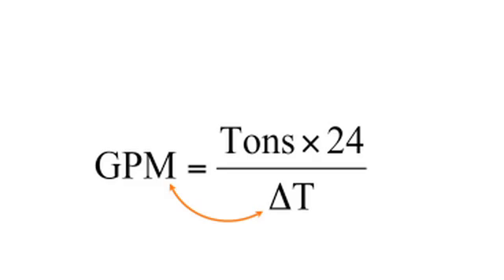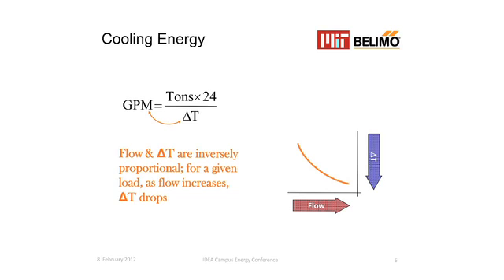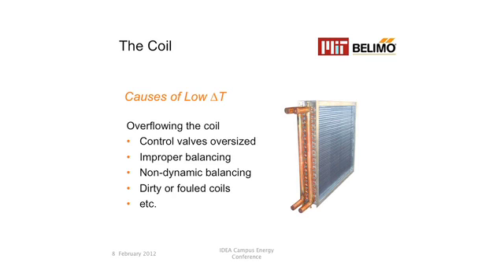What is actually driving that? Basically, refrigeration: Q is equal to MC sub P delta T — it's just energy. What's key is that delta T and volumetric flow are inversely proportional. Therefore, if your flow increases, you're going to get lower delta T with a constant cooling load. What causes low delta T? Essentially, you're overflowing the coil — and it's not just at 25% or 50% of load; you're basically continuously overflowing the coil.